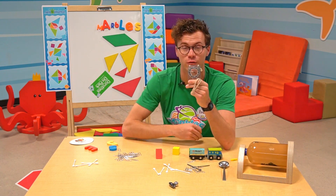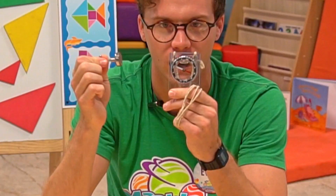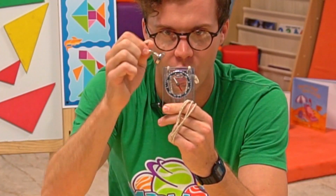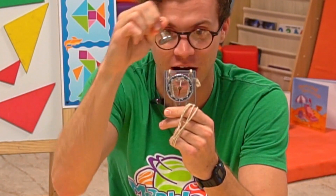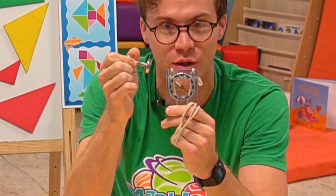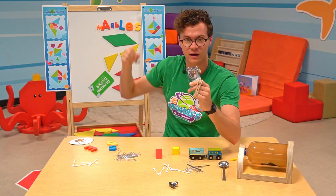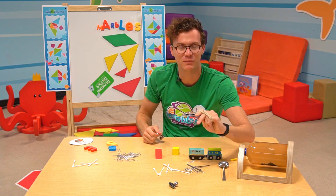We can actually mess that up if we bring another magnet closer to the compass. Let's see what happens. We can make the compass go wherever we want because this magnet is much closer. But when we pull this magnet away, it points back north.